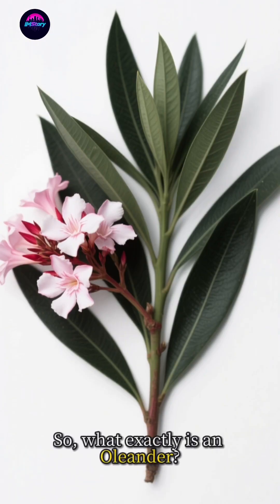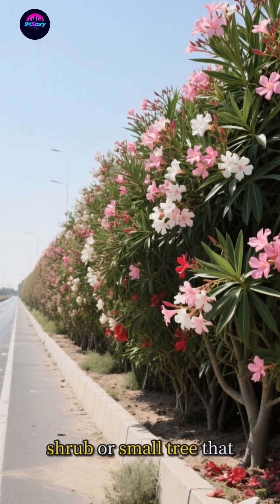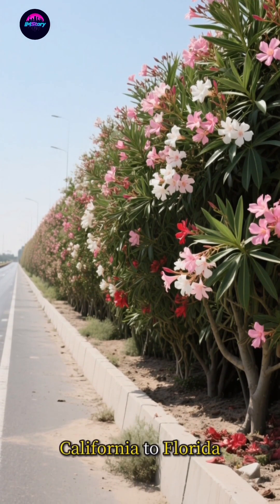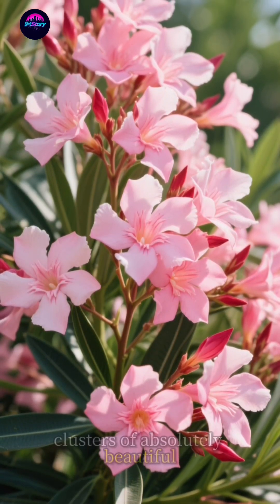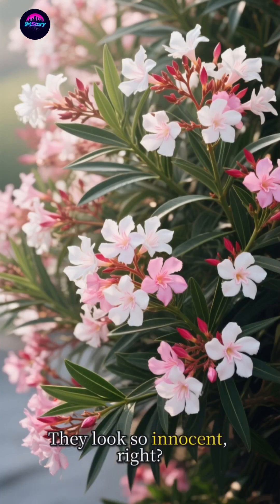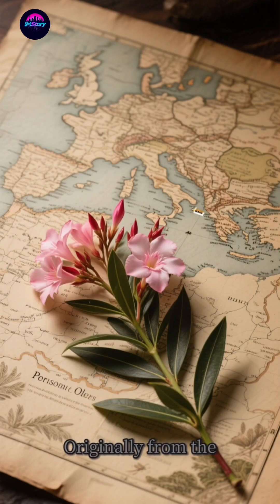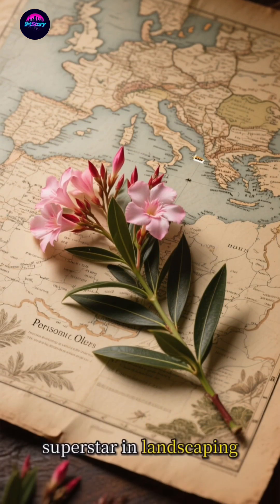So, what exactly is an oleander? Scientifically known as Nerium oleander, it's an evergreen shrub or small tree that you've probably seen lining highways or decorating gardens from California to Florida. It's tough, drought-resistant, and sports these clusters of absolutely beautiful, often fragrant flowers. They look so innocent, right? But don't be fooled by their pretty face. Originally from the Mediterranean region and parts of Asia, the oleander has become a global superstar in landscaping.